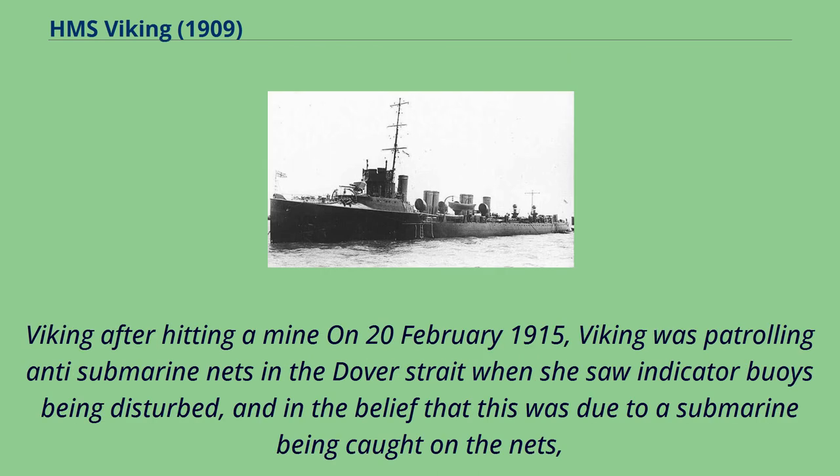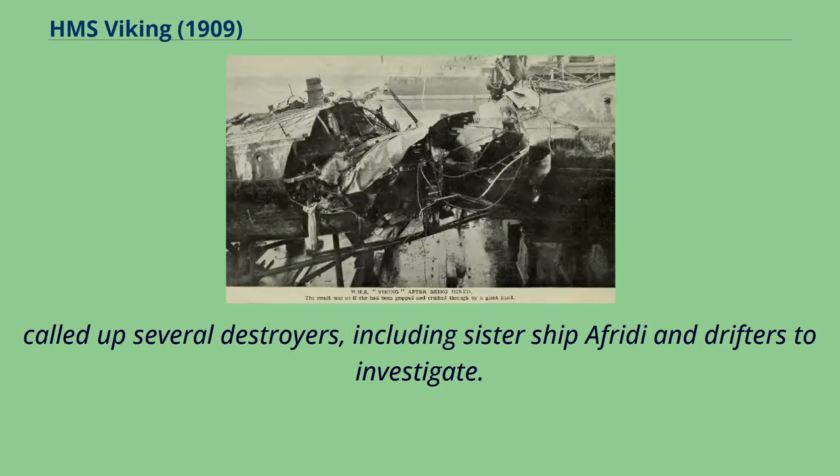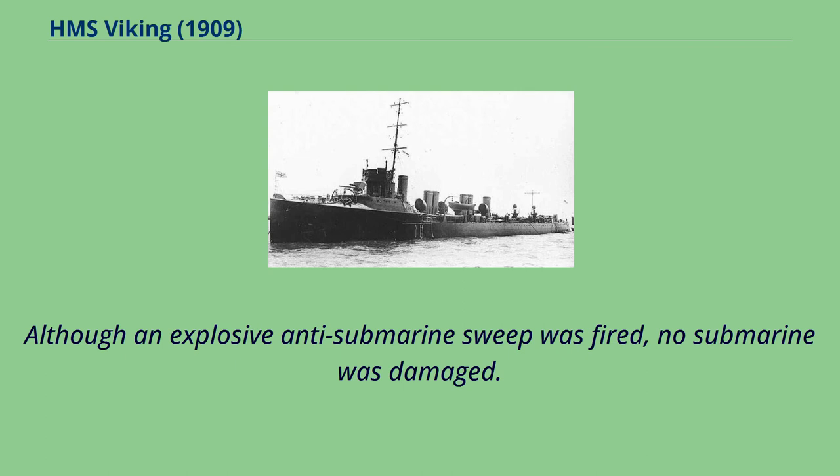After hitting a mine on February 20, 1915, Viking was patrolling anti-submarine nets in the Dover Strait when she saw indicator buoys being disturbed, and in the belief that this was due to a submarine being caught on the nets, called up several destroyers, including sister ship Offrede, and drifters to investigate. Although an explosive anti-submarine sweep was fired, no submarine was damaged.